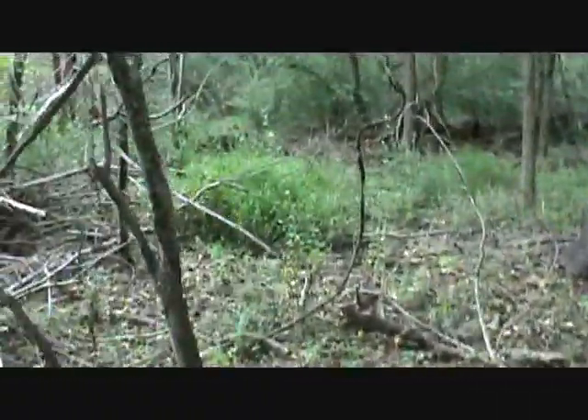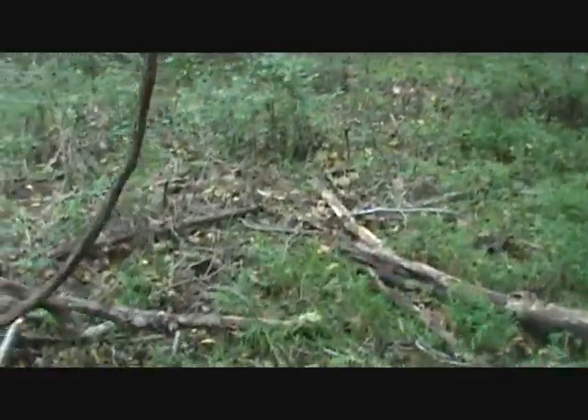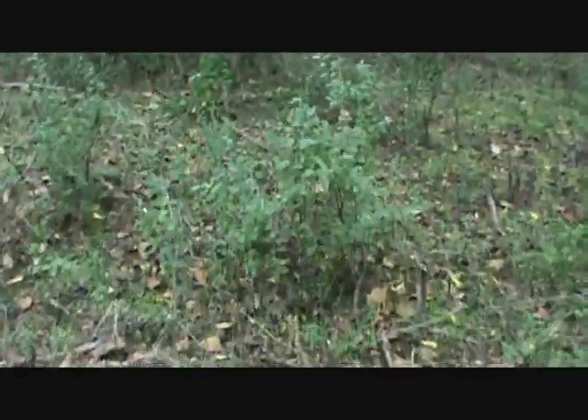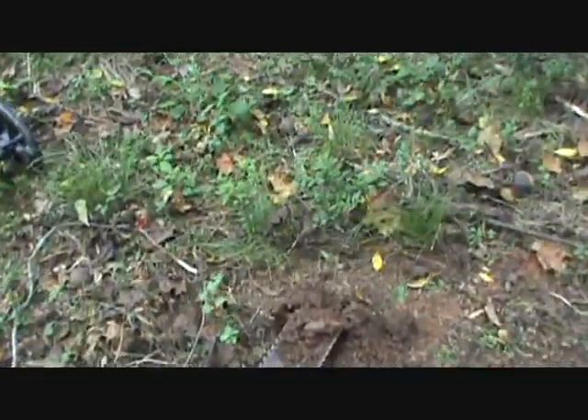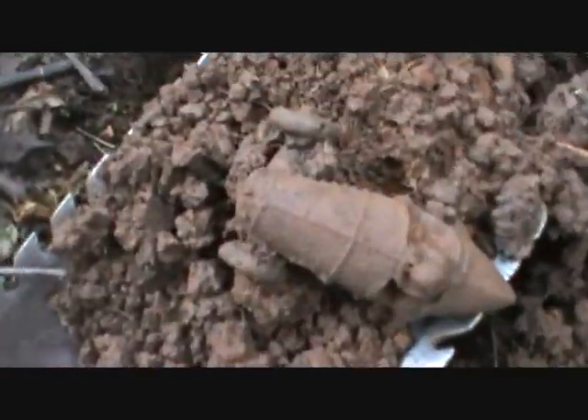On one of my videos, I dug a buffalo nickel up there, and I just got an awesome hit up here. It was showing up as like a dime, and it bounced to a nail. So I dug it.